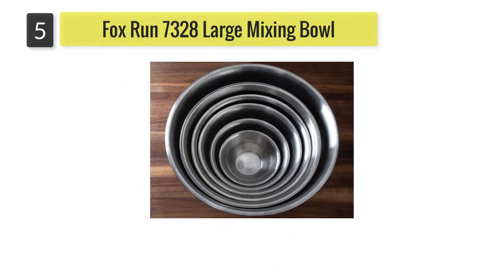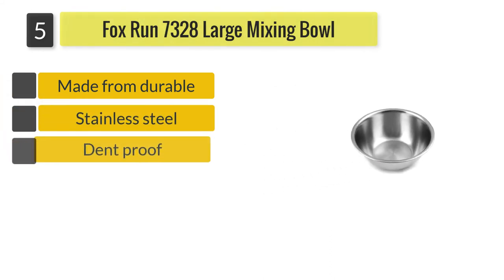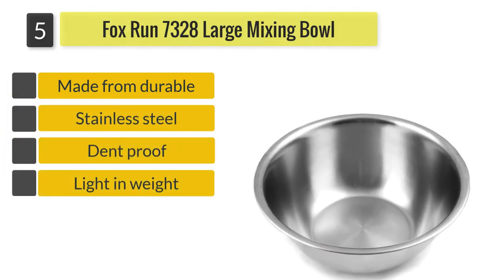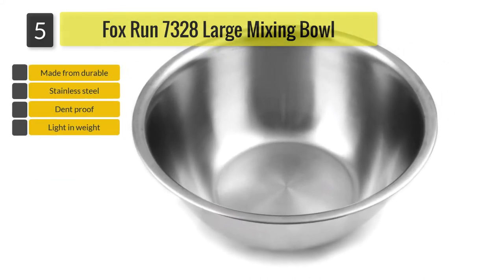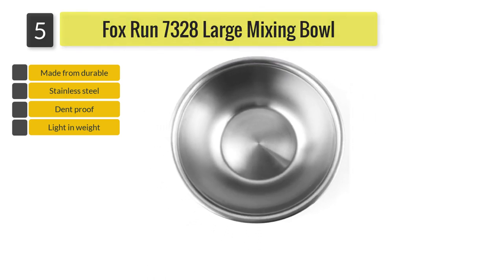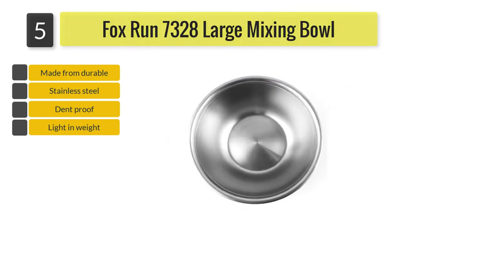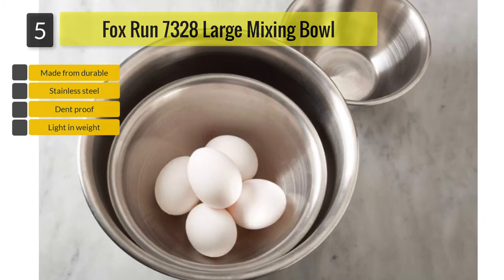Number five: Fox Run 7328 large mixing bowl. When you are not looking for an entire set of bowls and want to handpick each to create a set, then you must consider the Fox Run 7328 large mixing bowl. Each stainless steel bowl offered by Fox Run is priced reasonably.